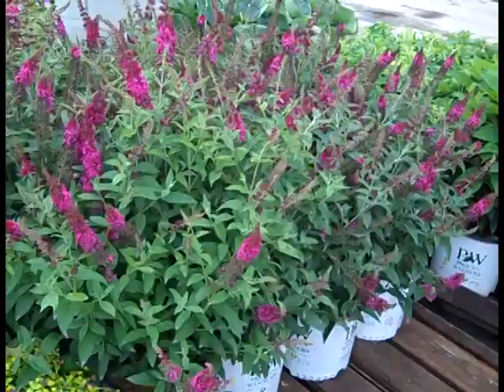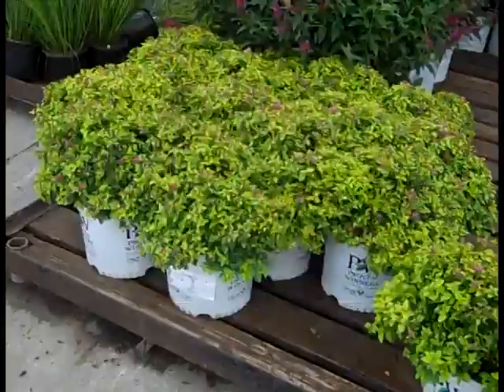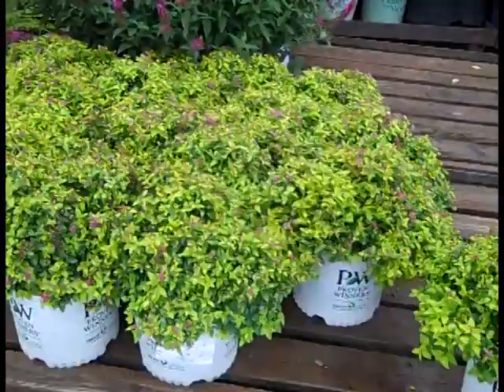Check out the bud and bloom on these Buddleia. These are Buddleia Miss Molly and they are loaded with color. We got a great selection of Buddleia and this one is just beautiful. Spirea is another great summer color plant and we grow the full series of Double Play as well as many others. This one happens to be Double Play Gold — it gives you that nice bright yellow chartreuse foliage with a pink flower.